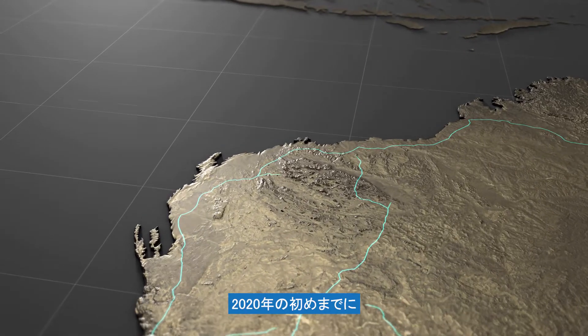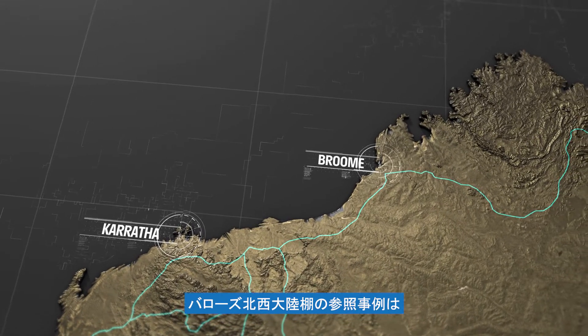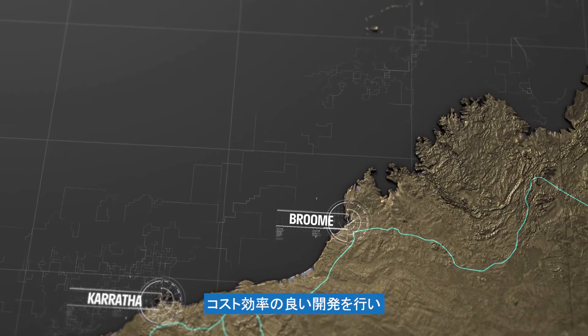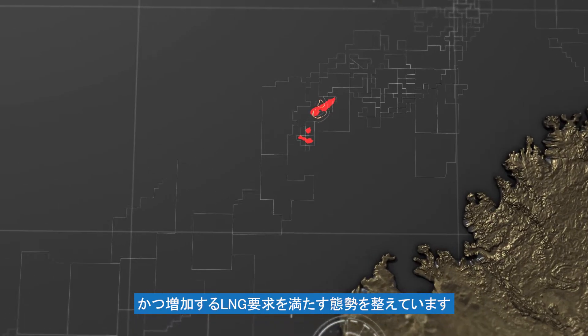With growing recognition of an LNG supply shortfall by the early 2020s, the Browse to Northwest Shelf reference case is well positioned to deliver a cost-effective development and meet increasing LNG demand.